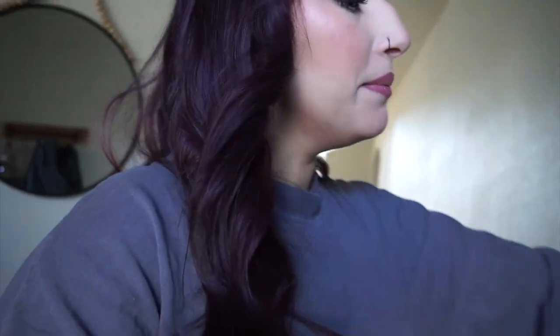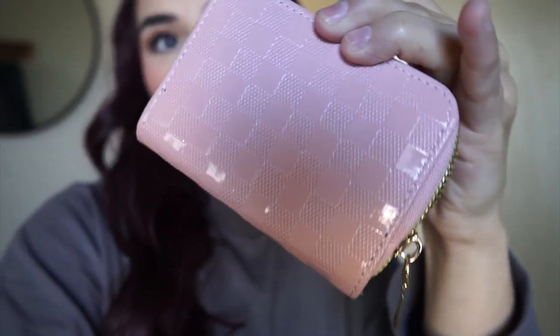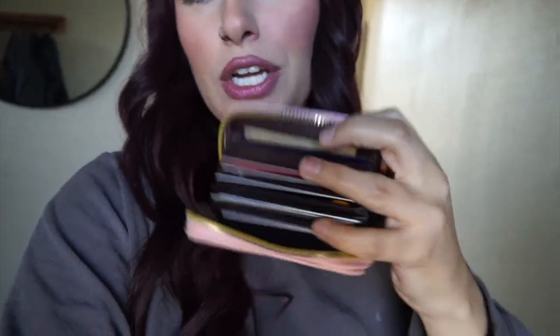I grabbed a little mini wallet because I've been using my Lulu bag a lot more often and I needed something for my cards. Lately I just put all my cards in the back pocket but it doesn't feel very secure. So I got this cute little wallet — it's like a little checkered moment, pink — it's all cards. It's definitely like a cheap material but it works. I think it was like a dollar or two dollars.